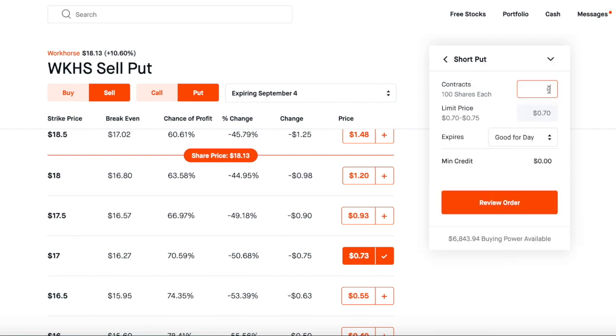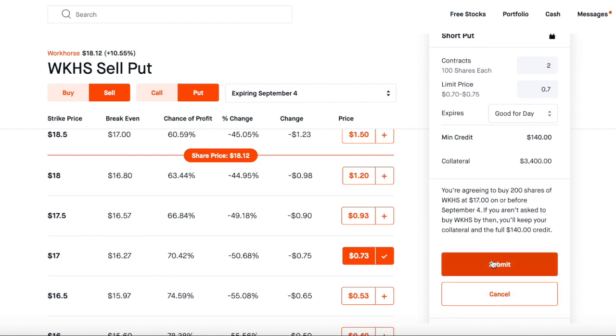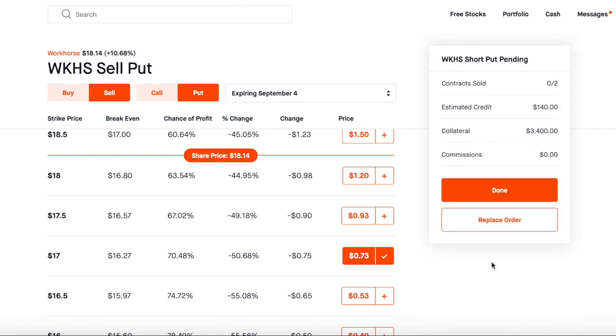I'm going to do two contracts to get that sweet $140. You want that to expire on this date. Click Review Order — you're agreeing to buy 200 shares. Submit the order and we're done. Premium collected: $140.